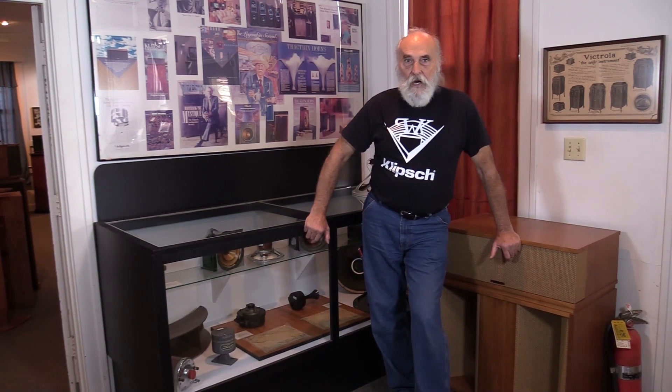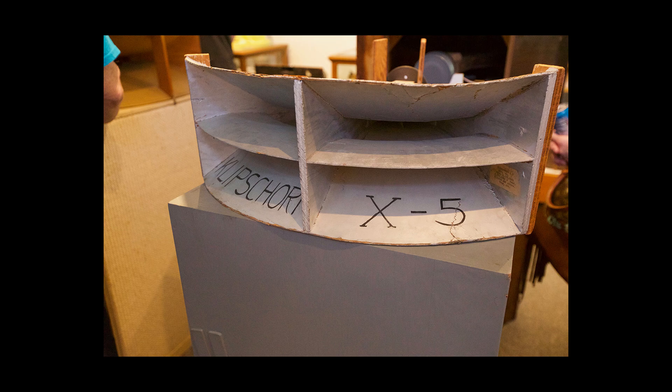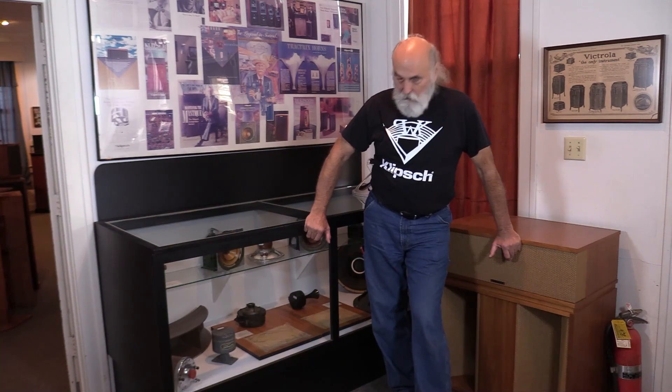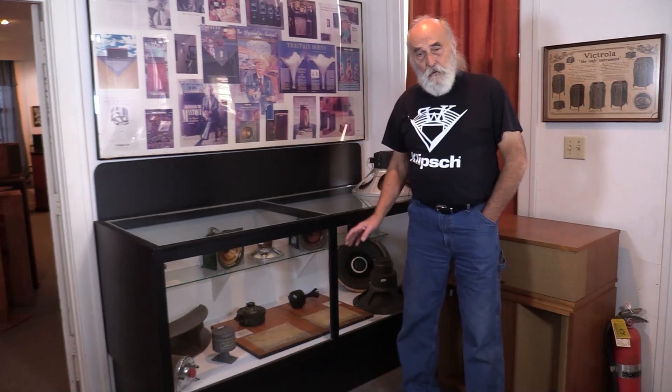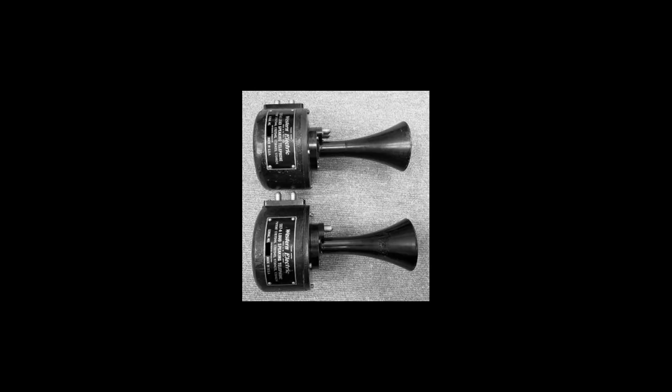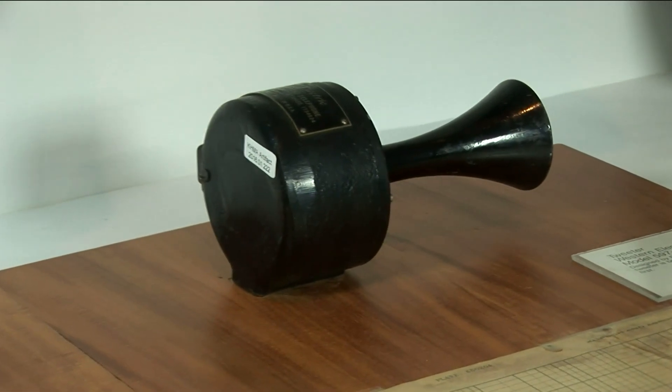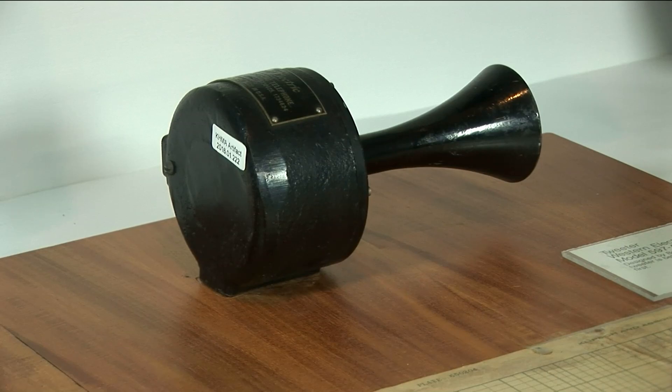It was this driver that Paul used on the first Klipschorn during World War II. He used that pretty much exclusively as his high end for his woofer cabinet. A few years later, Bell Labs designed a tweeter for movie theater use, and that's on the right hand board. That is the Bostwick 597 tweeter.